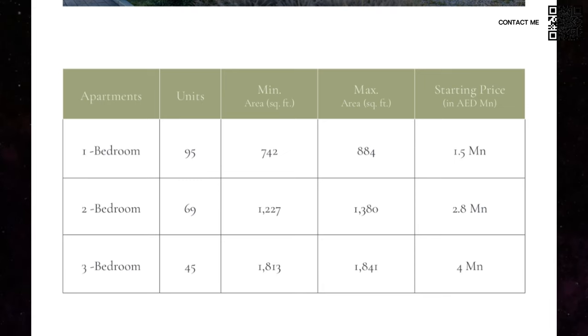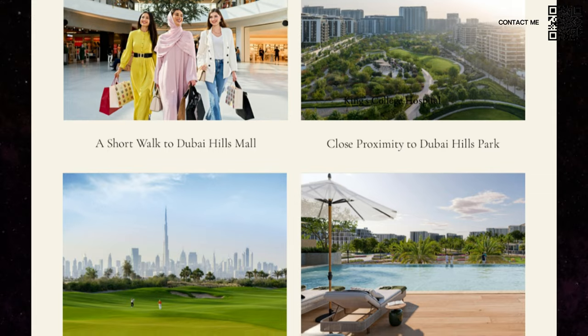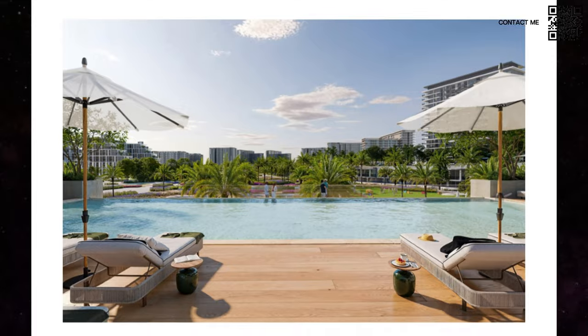So as we saw, Dubai Hills Estate has an excellent location — right in the middle of the city, close to the mall, and close to the park. Pricing starts from around 1.5 million for a one-bedroom, along with an 80/20 payment plan. Excellent value for something so close to the park and the mall — these factors will definitely support capital appreciation. As an investor or future resident, you should look at how far the amenities are, whether it's green, and whether it's a tier-one developer. All the fundamentals make sense — great developer, fairly priced, excellent 80/20 payment plan.